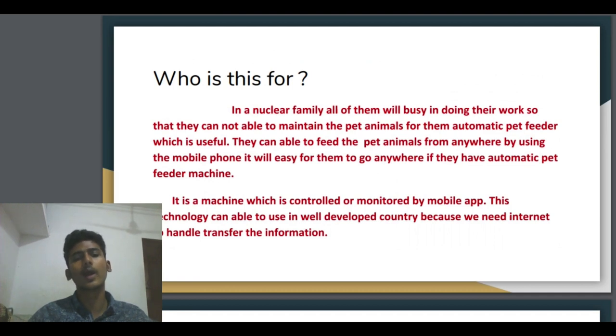This technology can be used in very developed countries because we need internet to transfer the information. If we use this machine in a not very developed country, you cannot use the internet. In rural areas there is no internet available. If there is no internet, you cannot transmit the signal from your phone to the automatic pet feeder machine, and then the machine will not feed the pet animal. So we should use this technology where internet is available — in very developed countries.